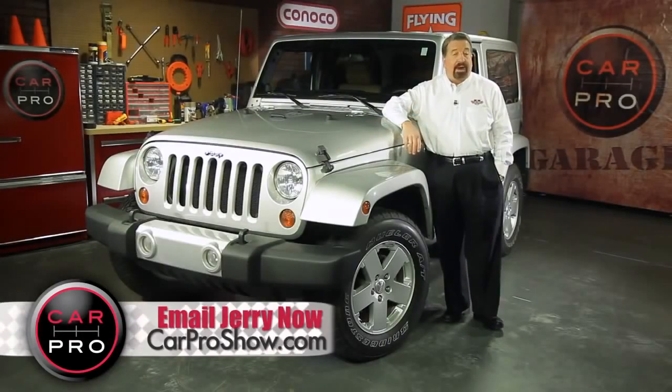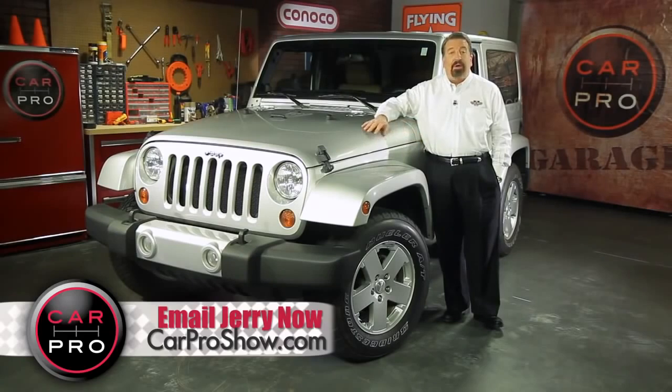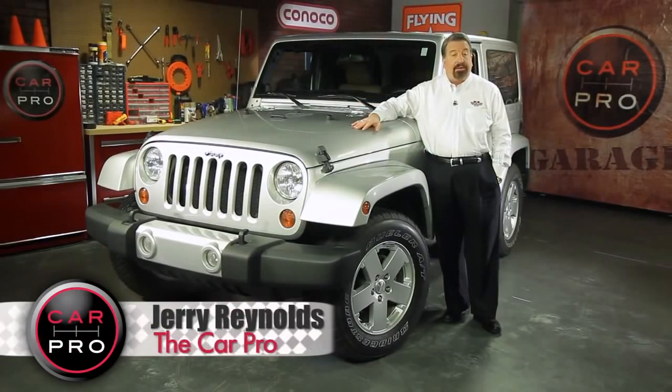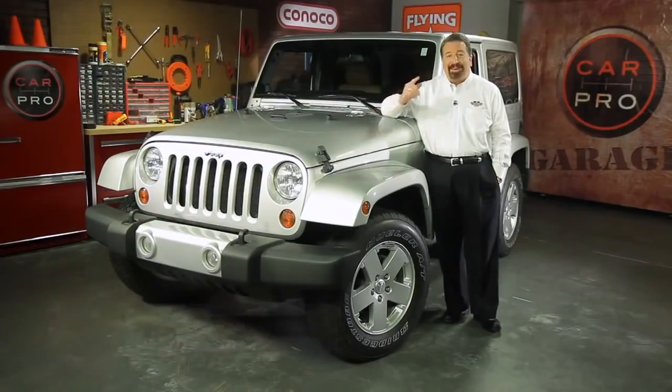Now most of my day-to-day driving is done in leather seats on well-paved roads. So normally, a rough riding Jeep isn't my thing. But I gotta tell you, this new Jeep Wrangler has some features that might just encourage me to take a few more trips to the backcountry. Take a look.